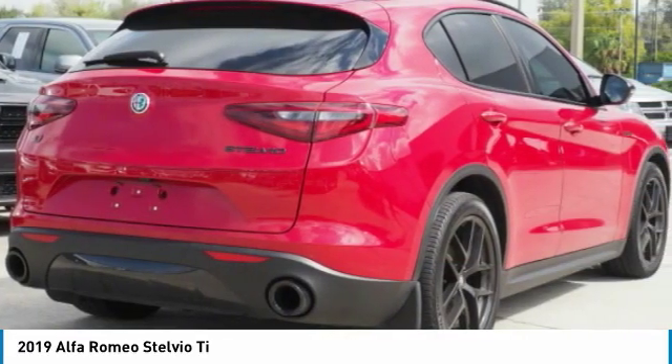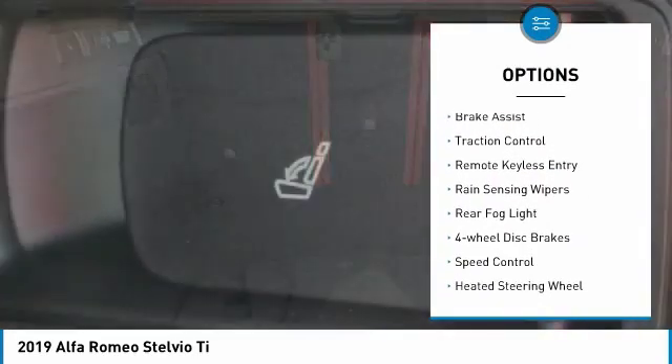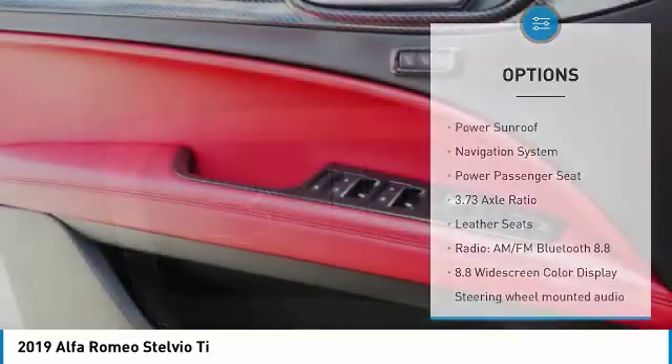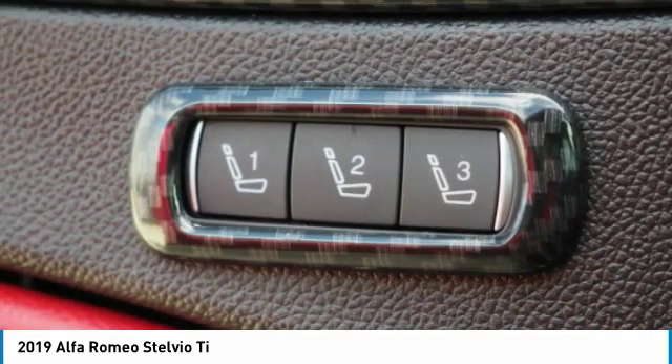Here are some of this vehicle's great options: electronic stability control, alloy wheels, power liftgate, brake assist, traction control, remote keyless entry, rain-sensing wipers, rear fog light, four-wheel disc brakes, speed control.